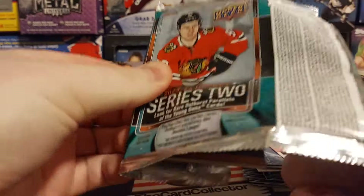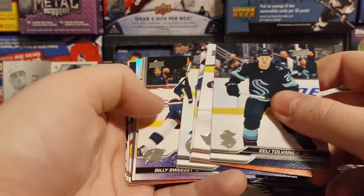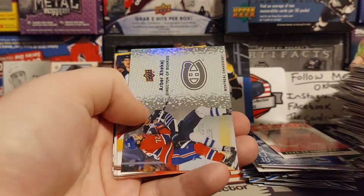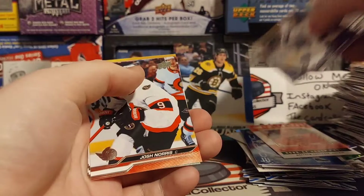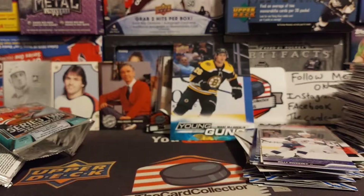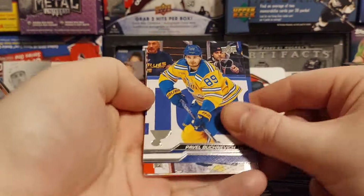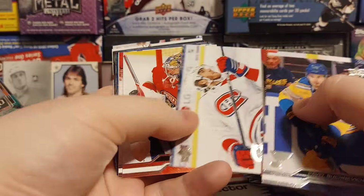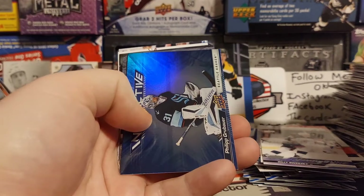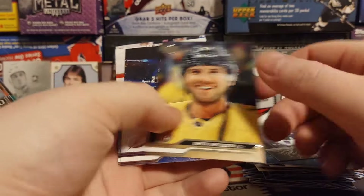Alright, pack number three. Let's see that Conor Bedard. Stutzla, Bill Sweeney, Nestorenko, Jack Eye, Norris, Robertson, Sorelli, Malkin. Bucinavich, Spencer Knight, Marner, and Tilly. Philip Grubauer. And is that Brayden Point in the retro? It is Brayden Point. Theodore, Shesterkin.